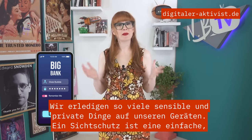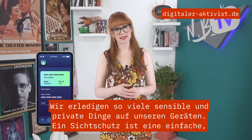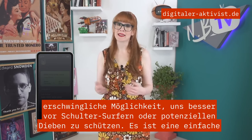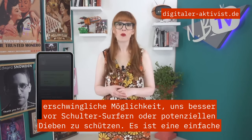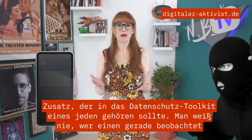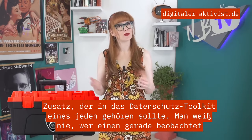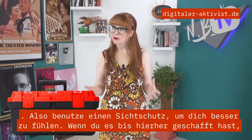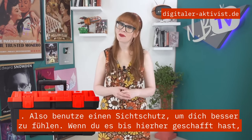We do so many sensitive and private things on our devices. A privacy screen is a simple, affordable way to better protect ourselves from shoulder surfers or would-be thieves. It's an easy add-on that should be part of everyone's privacy toolkit. You never know who might be looking over your shoulder, so use a privacy screen for better peace of mind.